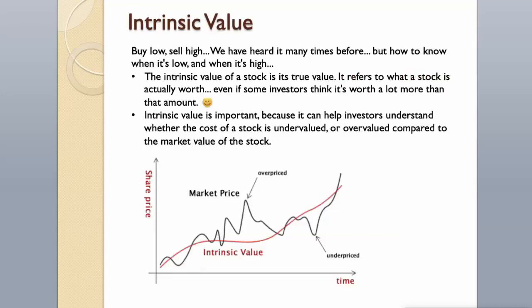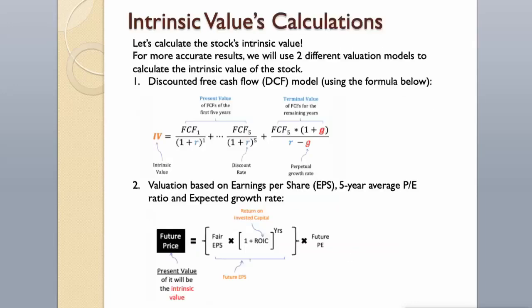Intrinsic Value. Buy low, sell high — we have heard it many times before. But how to know when it's low and when it's high? The intrinsic value of a stock is its true value; it refers to what a stock is actually worth, even if some investors think it's worth a lot more than that amount. Intrinsic value is important because it can help investors understand whether a stock is undervalued or overvalued compared to its market value. Let's calculate the stock's intrinsic value.